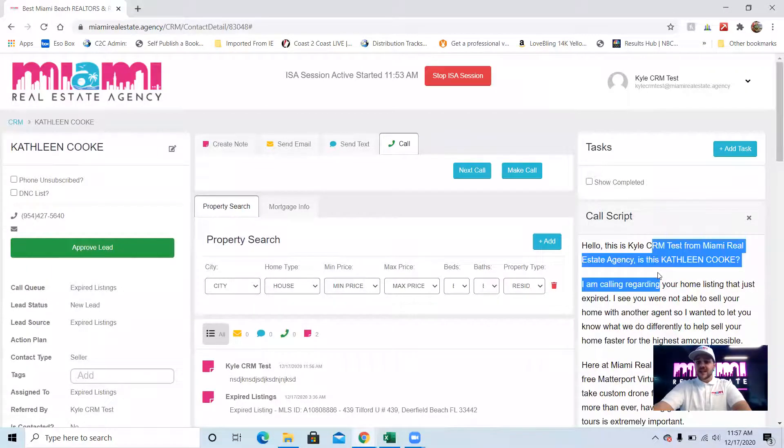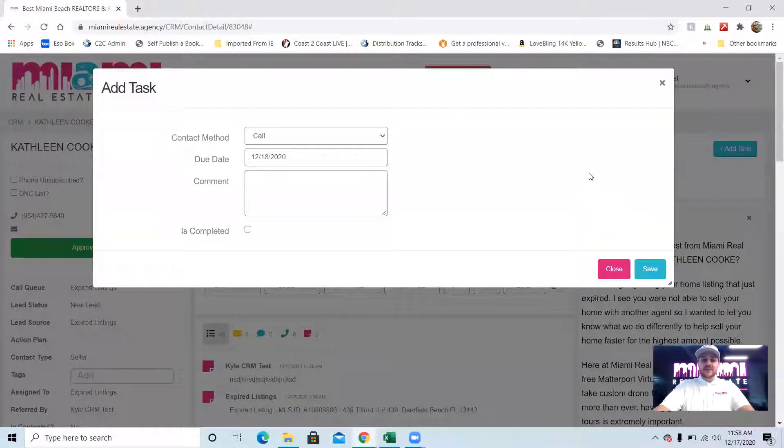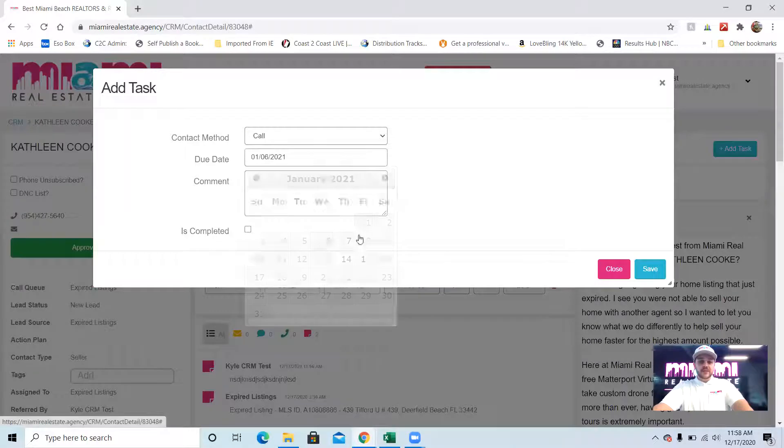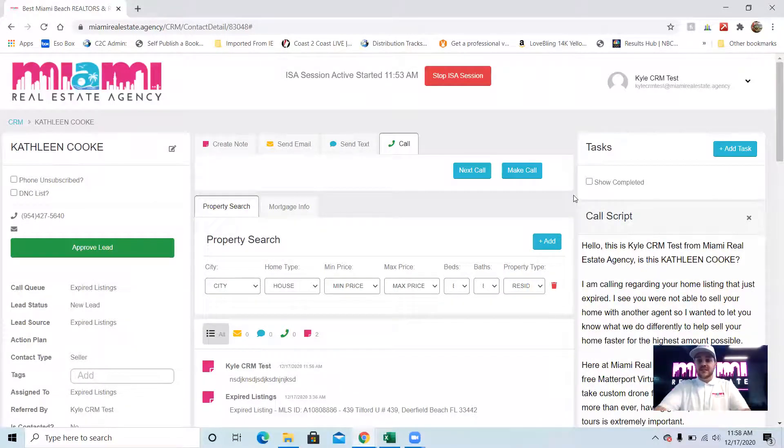On the right-hand side is a dynamic call script that pops in the client's name. If it's a buyer you're calling, it's a buyer call script; if it's an expired listing, it's a script to try to get them to list their home with us. Up at the top is where you add tasks — so if I need to follow up with Kathleen next month, I write my comment, click save, and it pops up in that task. When I go into my tasks tab on that date, it'll be right there ready to action.